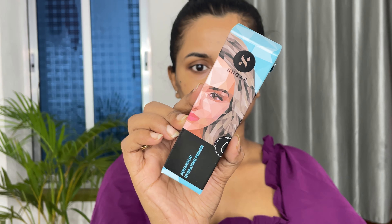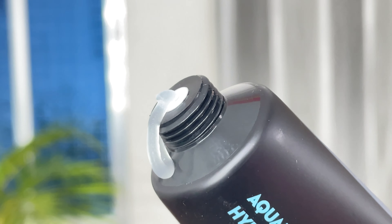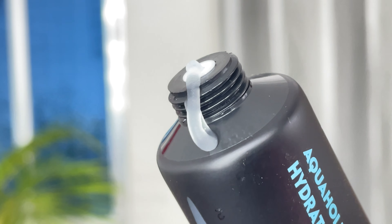The last and my favorite one is the Aquaholic Hydrating Primer. This primer is a perfect mix of makeup and skincare. It not only acts as a primer but also provides instant hydration, nourishes the skin, and helps with skin protection. I just want to mention that all the products from this range feel very hydrating when you apply them on your skin.